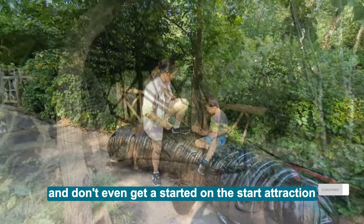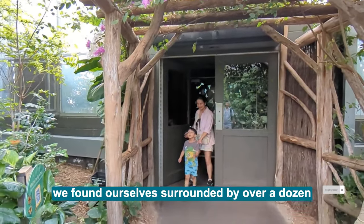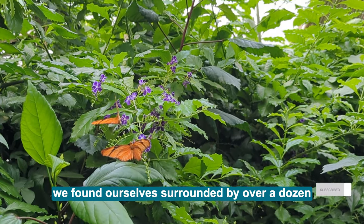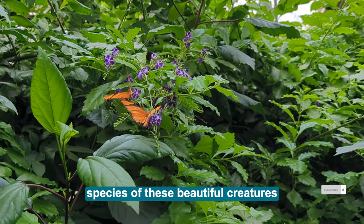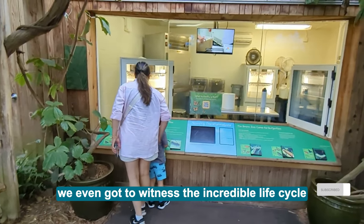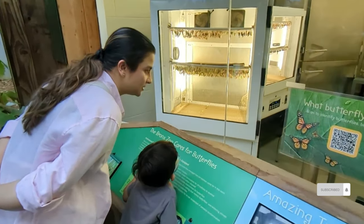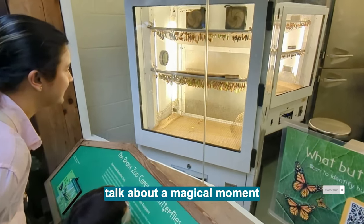And don't even get us started on the star attraction, the Butterfly Garden. We found ourselves surrounded by over a dozen species of these beautiful creatures fluttering through the greenhouse. We even got to witness the incredible life cycle of these beautifully colored insects. Talk about a magical moment!